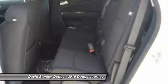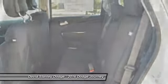Rear window defroster, power windows, electronic stability control, CD player, and remote keyless entry.